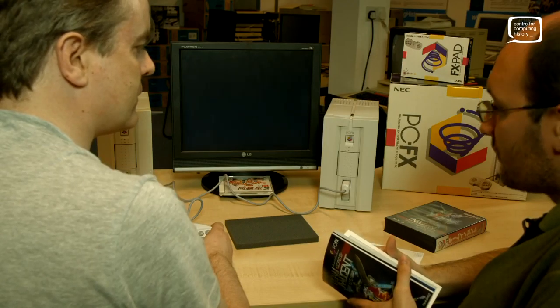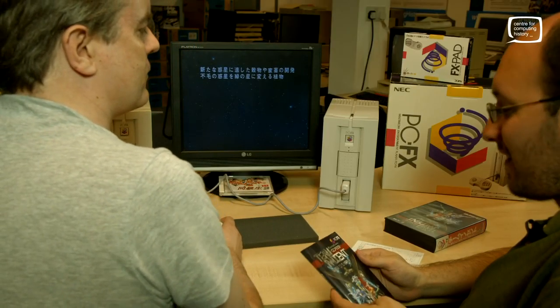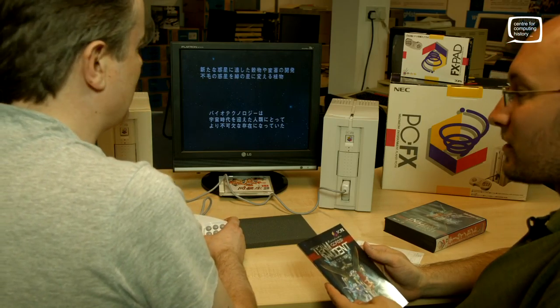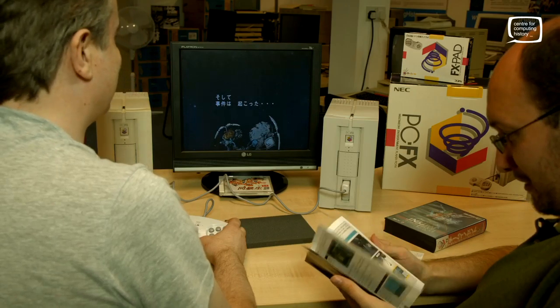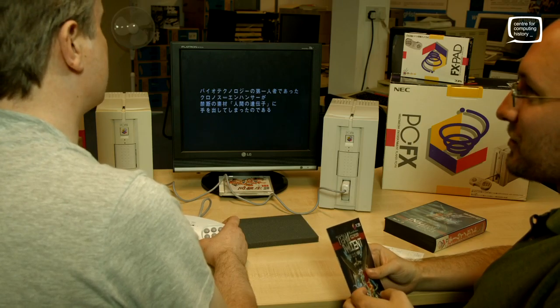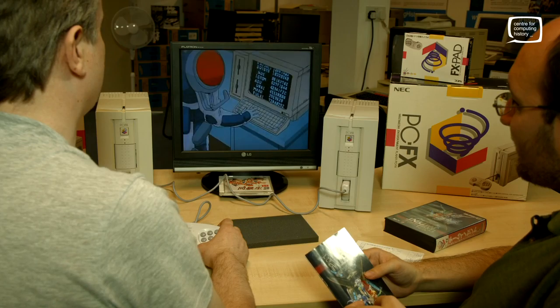I believe this is one of the launch titles — Team Innocent. Team Very Loud, more like. I've loosely described it as a Resident Evil in space. Like most PCFX games, it starts off with a very lengthy cinematic experience. It's actually quite good video, fairly smooth.